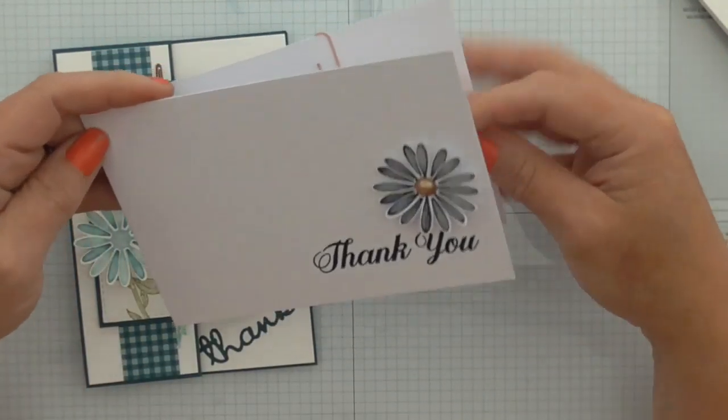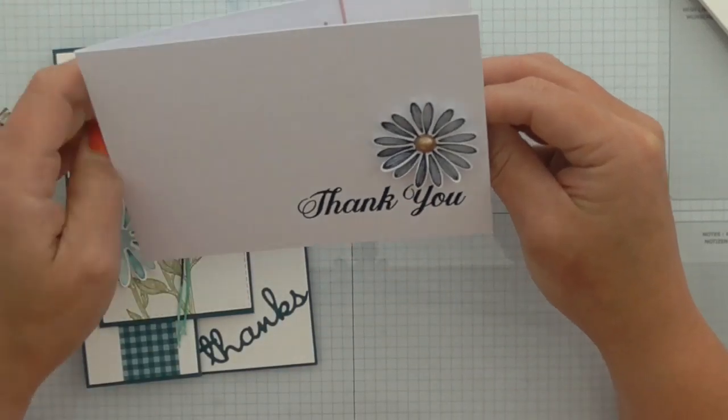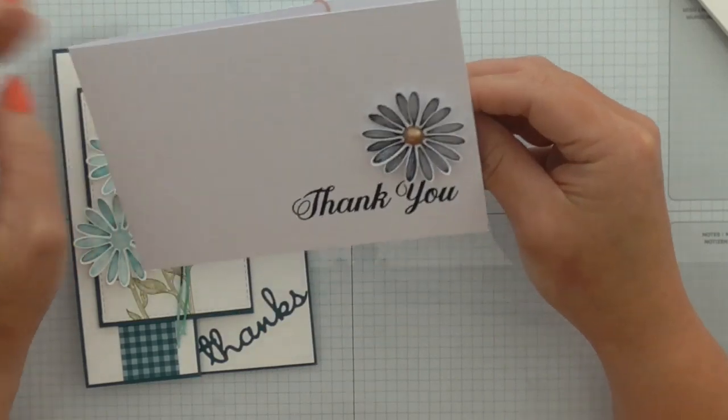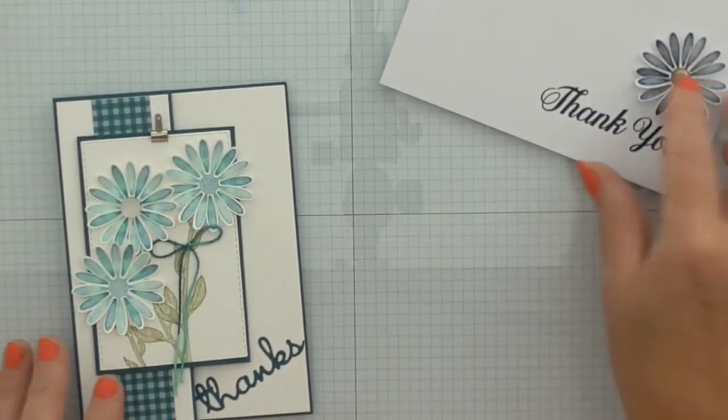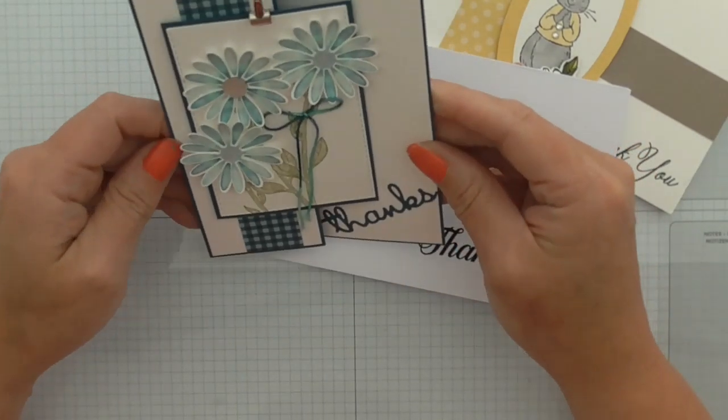This one is from another lady called Sander who's on my team. I love the simplicity of the little flower — I just think it's absolutely beautiful. I won't read the message because it's personal to me, from my team redeeming their lovely vouchers and rewards.